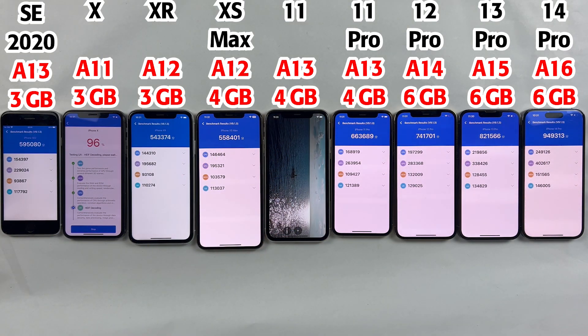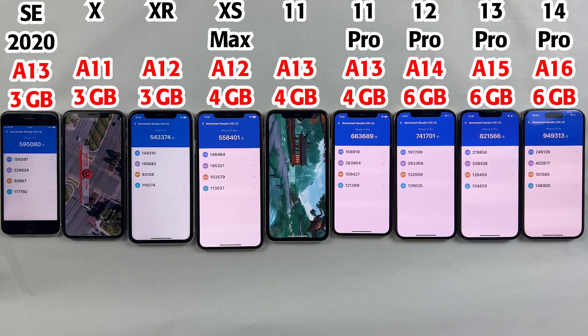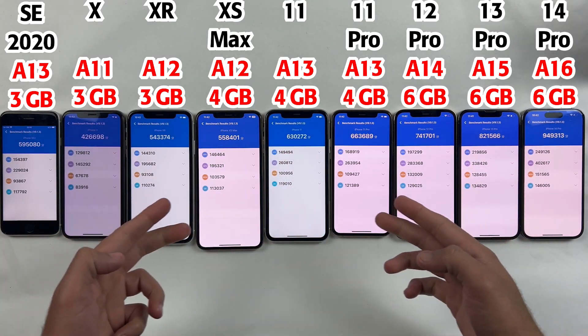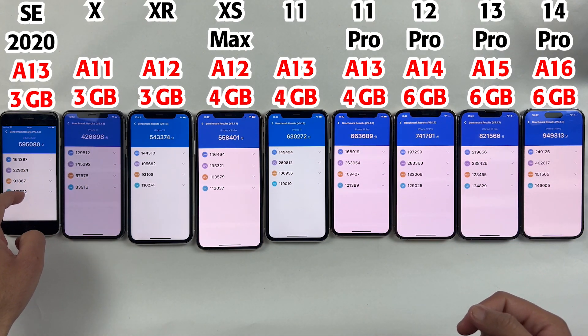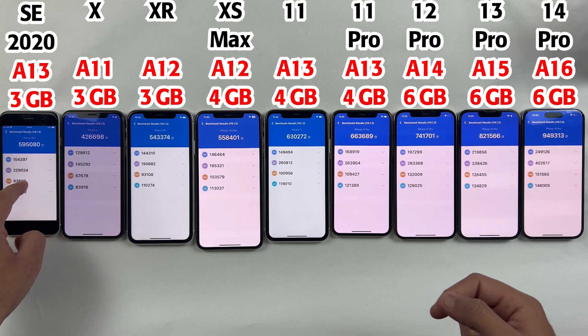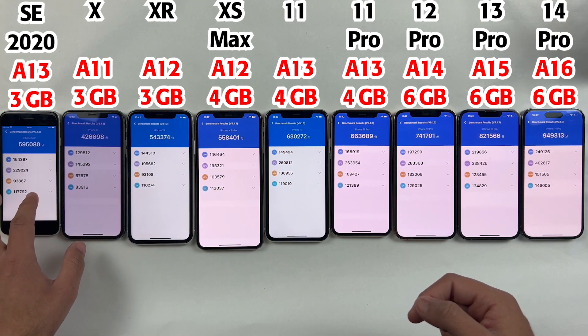Welcome back, so we are done with the benchmark test and now let's talk about the difference. The iPhone SE 2020 has got a bit higher scores compared to iPhone XS Max, but I would say the XS Max is far better in terms of battery life, camera, and display size.